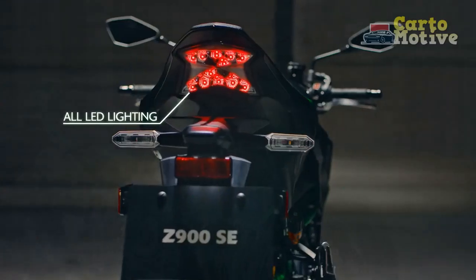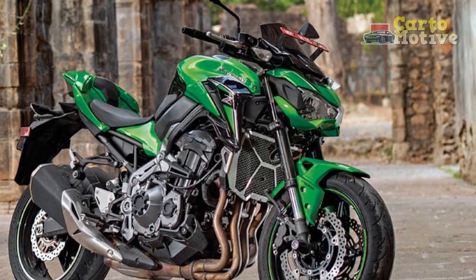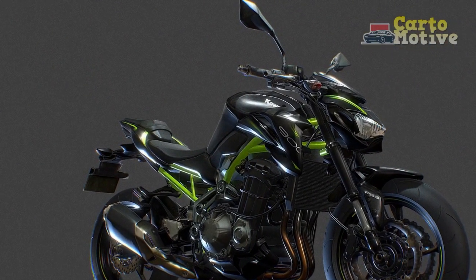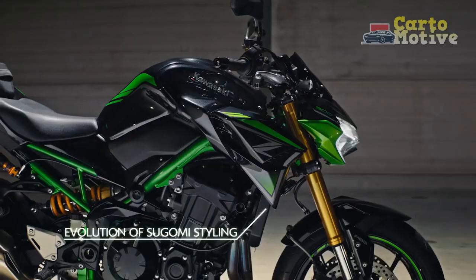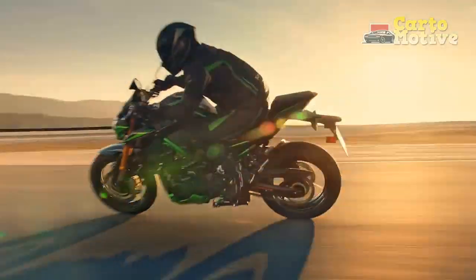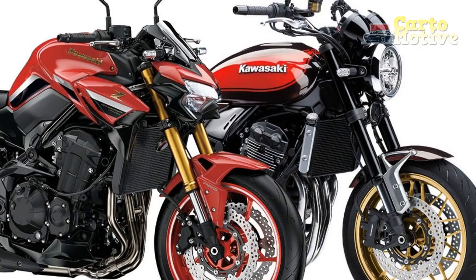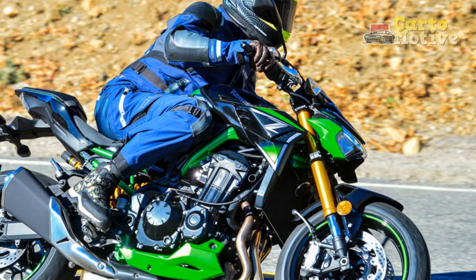Riding Dynamics and Comfort. Beyond its striking appearance and impressive power, the Kawasaki Z900 excels in offering a balanced and comfortable ride. The meticulously designed chassis, along with high-quality suspension components, provides a stable and agile platform for tackling corners and undulating terrain with confidence. The ergonomics strike a delicate balance between sporty aggression and long-distance comfort, making the Z900 suitable for both spirited rides and extended journeys. The well-contoured seat, adjustable suspension, and well-placed controls contribute to an overall comfortable riding posture.